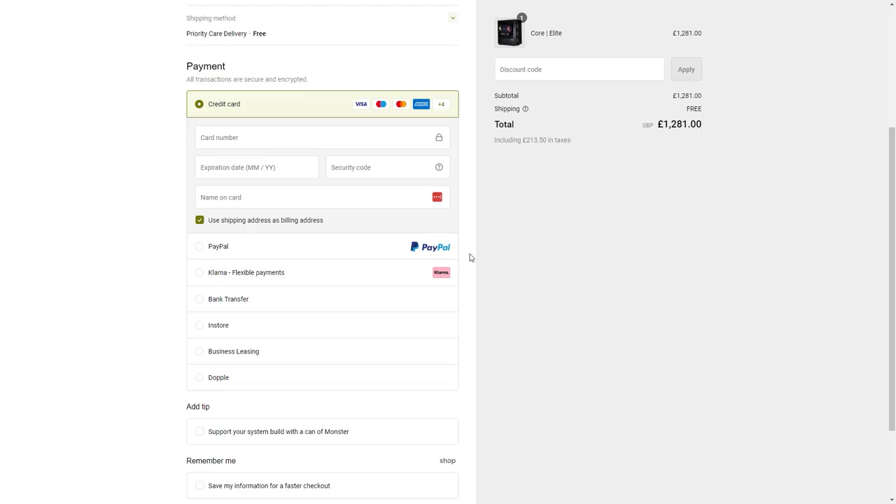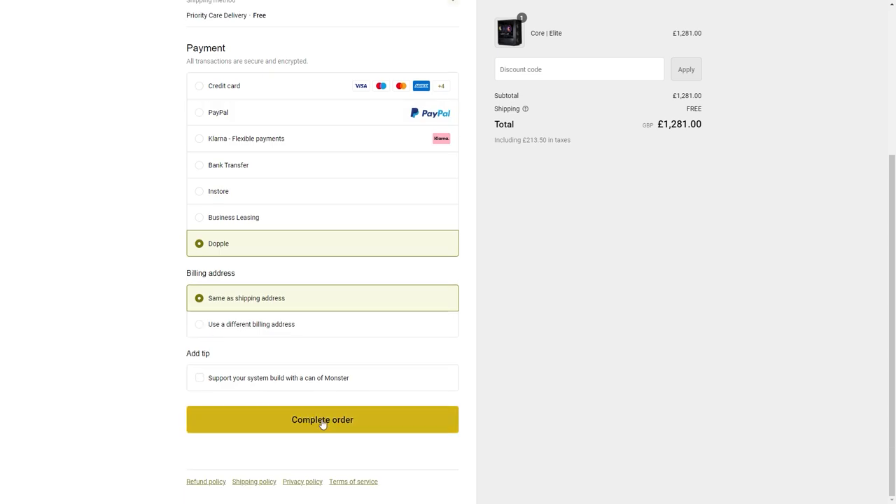At the Utopia checkout, select Doppel as the finance option. Doppel's eligibility checker is going to tell you within seconds if you're likely to be accepted and approved, so you can make a purchase confidently. Doppel then evaluates your profile and basket using its intelligent multi-lender platform to match you with the very best finance offers.